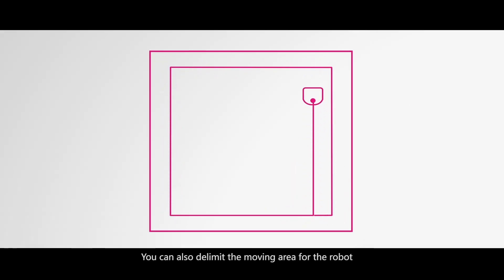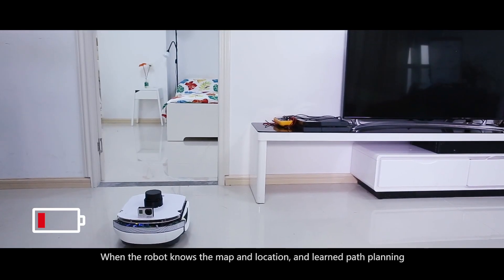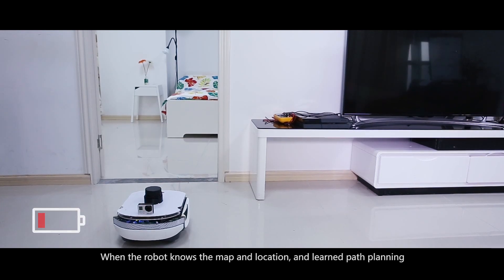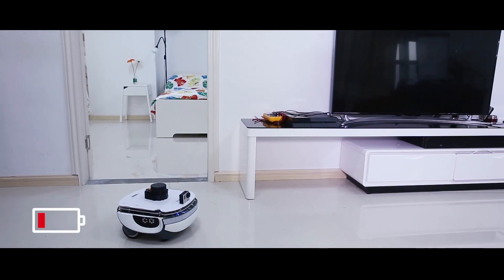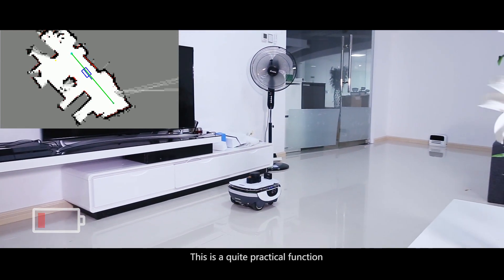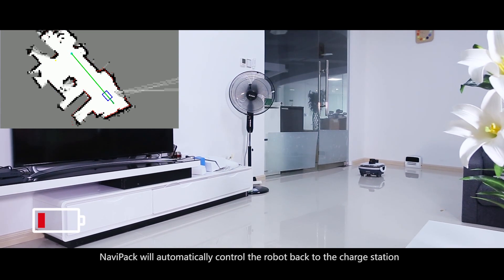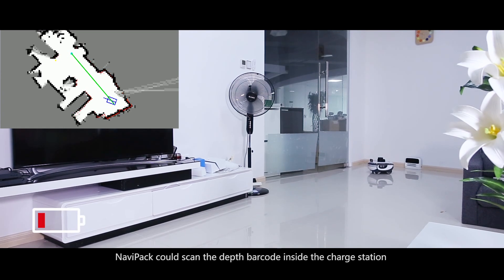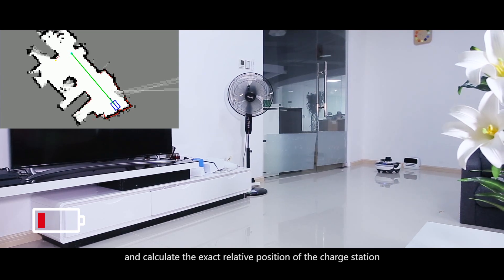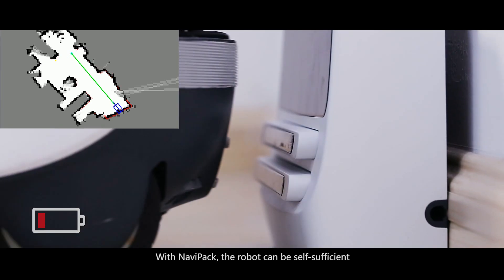You can also delimit the moving area for the robot. When the robot knows the map, location, and path planning, automatic back-charging becomes very simple. This is a quite practical function. When the battery is low, NaviPack will automatically control the robot to return to the charging station. NaviPack can scan the barcode inside the charging station and calculate the exact relative position of the charging station. With NaviPack, the robot can be self-sufficient.